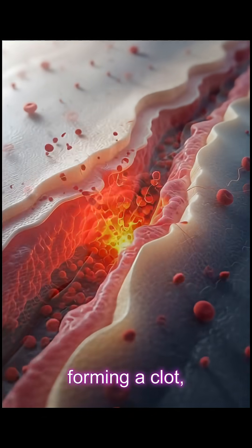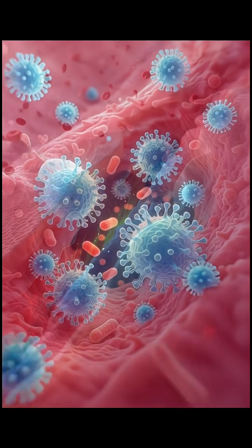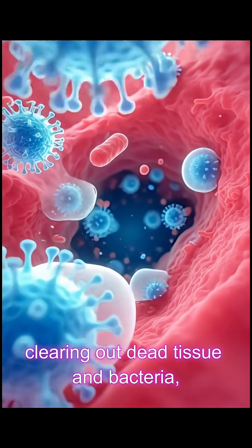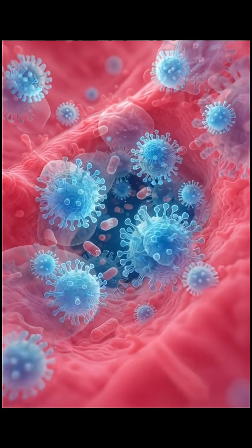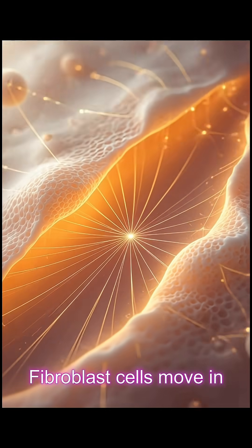Platelets form a clot — a biological bandage made of fibrin threads. Beneath that protective scab, immune cells sweep through the wound, clearing out dead tissue and bacteria: a microscopic cleanup crew. Then comes the rebuilding phase, as fibroblast cells move in.